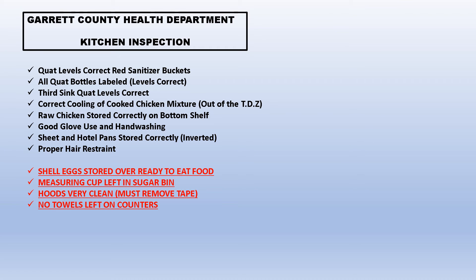Here are a few of the negatives. Shell eggs were stored over ready-to-eat food — there were raw eggs over something that was ready to eat, and we can't have that. Those eggs need to be below ready-to-eat foods. For example, if you have a birthday cake, you don't want raw eggs over it because if they drip down onto it, that cake is ready to eat and it is no longer edible. A measuring cup was left in the sugar bin — not that big of a deal, but we are not supposed to have any cups in our large bins with flour or sugar.